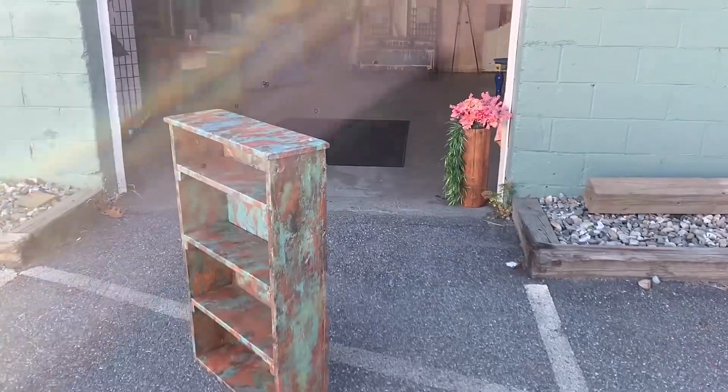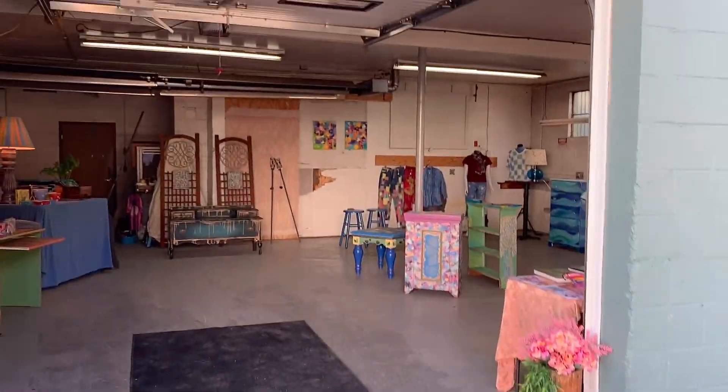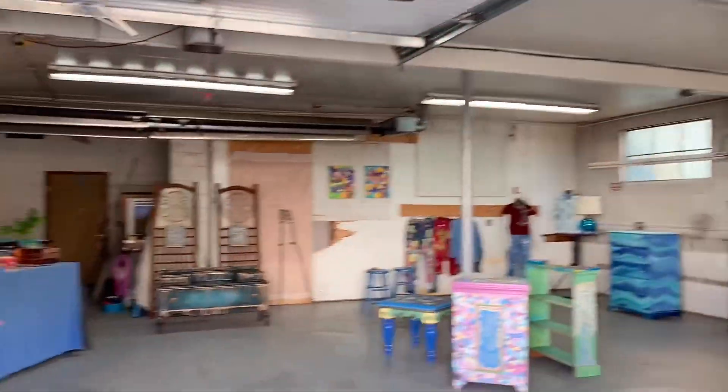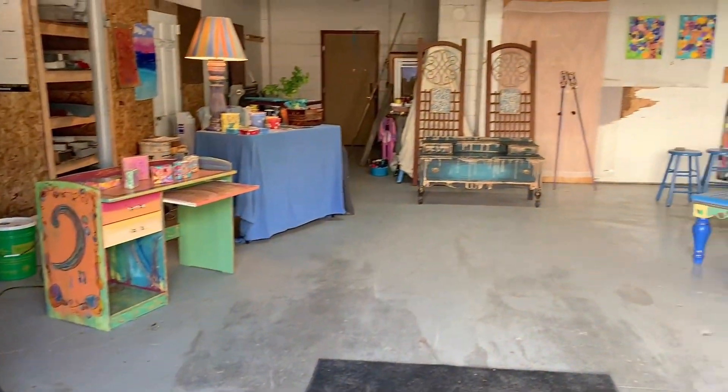This is the entrance inside the garage door opening. I put a piece out and some flowers out and my sign so people could find me for the weekend-long pop-up. Right now it's a roofing company, but he very kindly let me come in for the weekend.